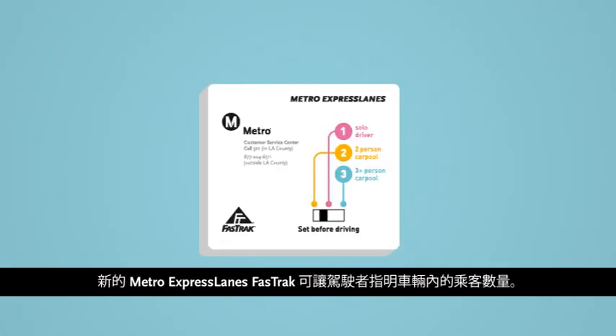The new Metro Express Lanes switchable Fast Track allows motorists to indicate the number of occupants in a vehicle.